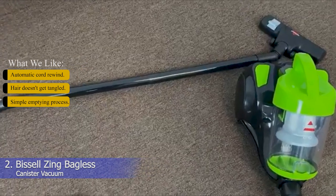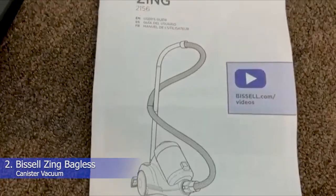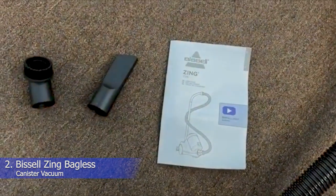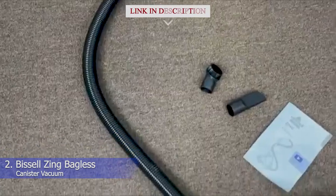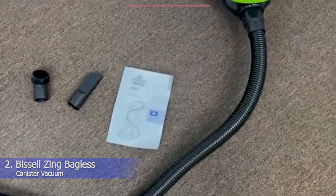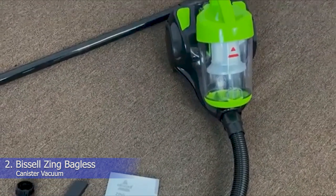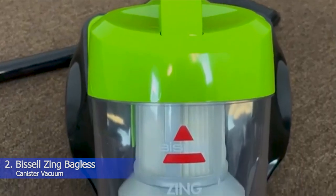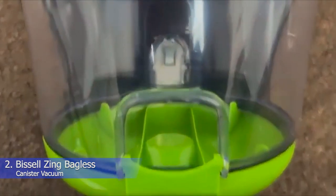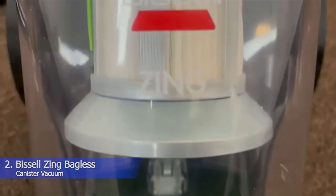2. Bissell Zing Bagless Canister Vacuum. What we like: Automatic cord rewind, hair doesn't get tangled, simple emptying process. Looking for something a little cheaper? Check out the Bissell Zing Bagless Canister Vacuum. It's not ideal for carpets, but this nifty canister vac gets the job done on hard floors and upholstery. Our tester described the suction power of the vacuum as fast and impressively strong, noting that it picked up dust and debris that they didn't even know was there.